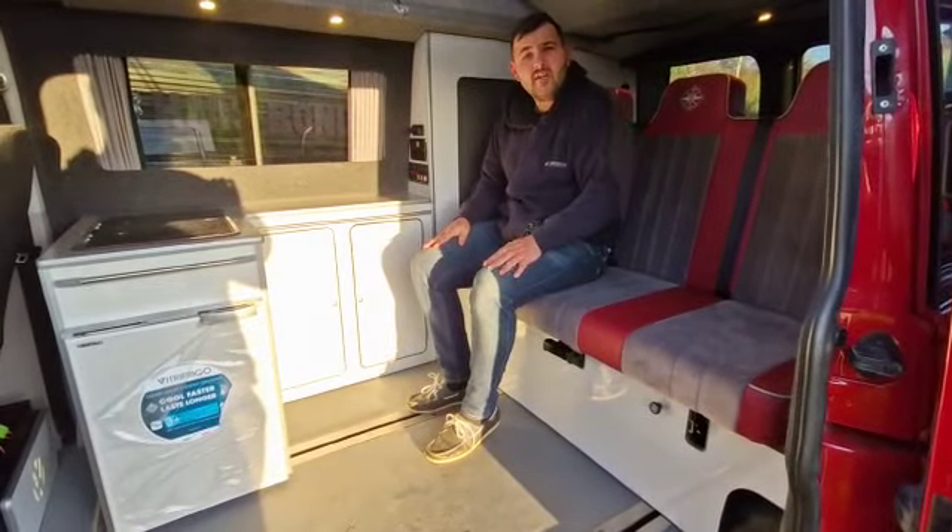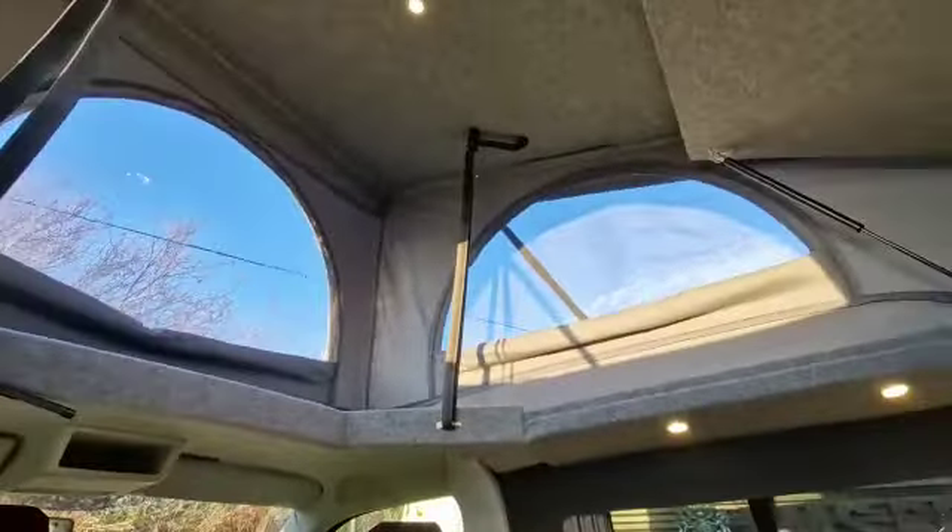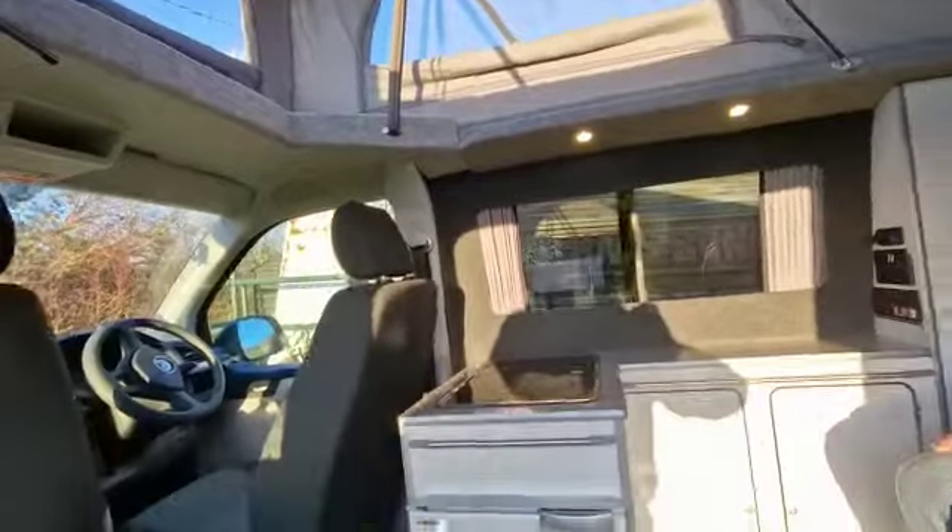Gambu is fitted with a Drive Lodge elevating roof with three windows, roof lights, and it also has a scenic canvas which unzips so you can do a bit of stargazing in the evening.